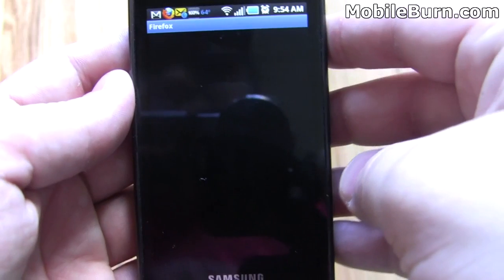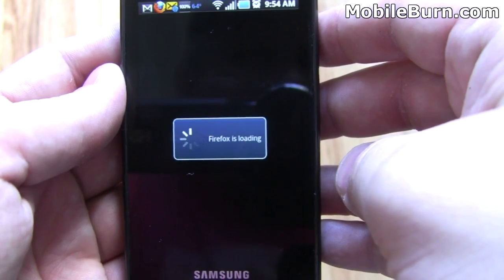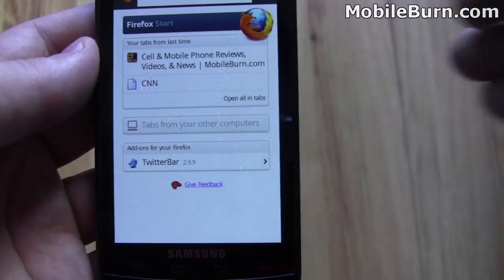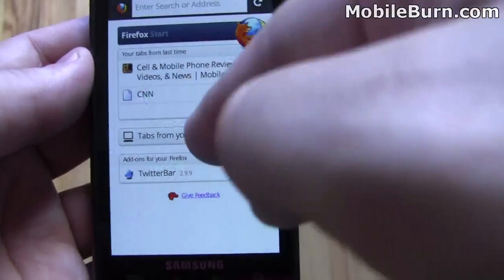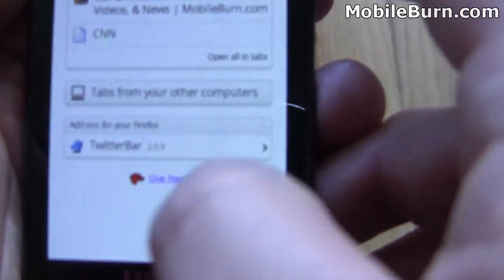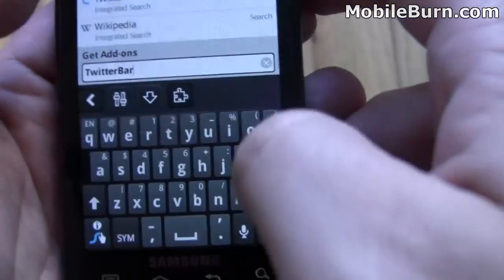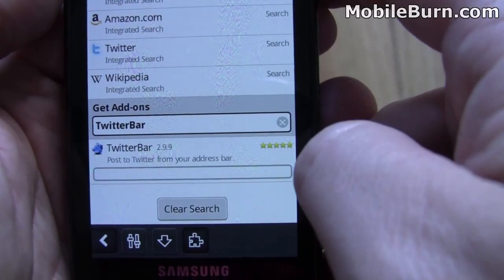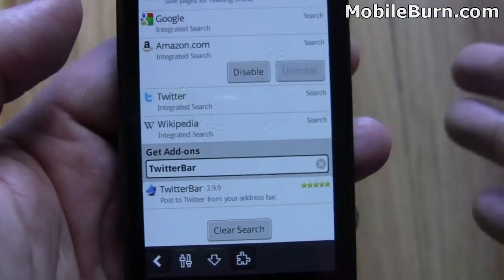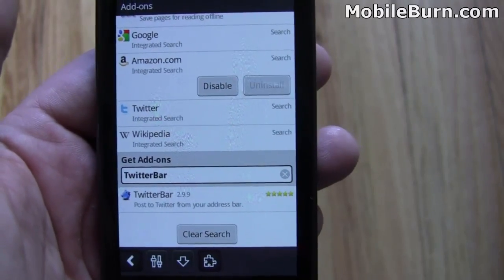So we'll bring it back up. I also wanted to show you the add-ons. That's where I got the save-for-later plugin, and here we also have Twitter Bar. Let's install that and see what it does. It's downloading Twitter Bar now — add to Firefox. That requires a restart, so we won't do that now. But basically it'll allow you to post to your Twitter account from the URL bar, so you can type in your update and post directly to Twitter from there.